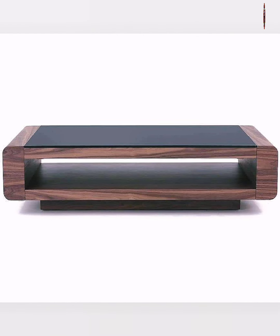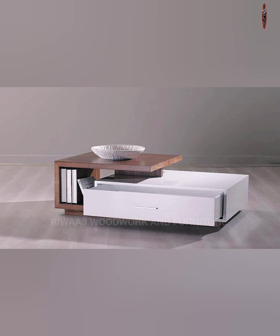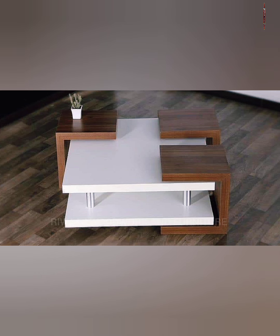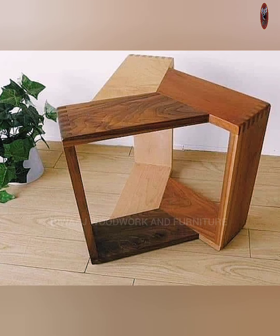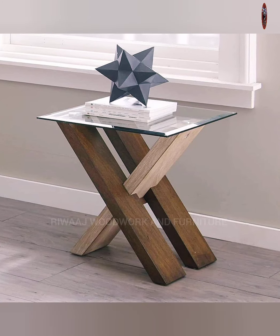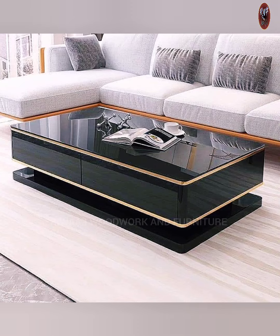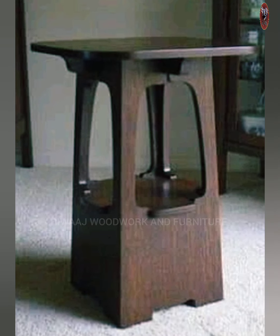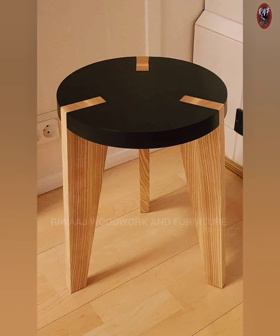Look for strong materials such as wood or metal that go well with your current decoration style. Think about the size and shape so that it will fit in the available space. In simpler terms, a carefully designed center table can make your family and guests feel warm and welcome.